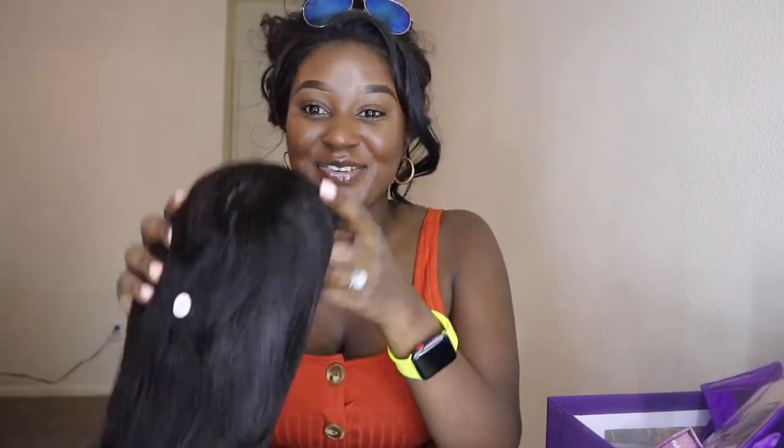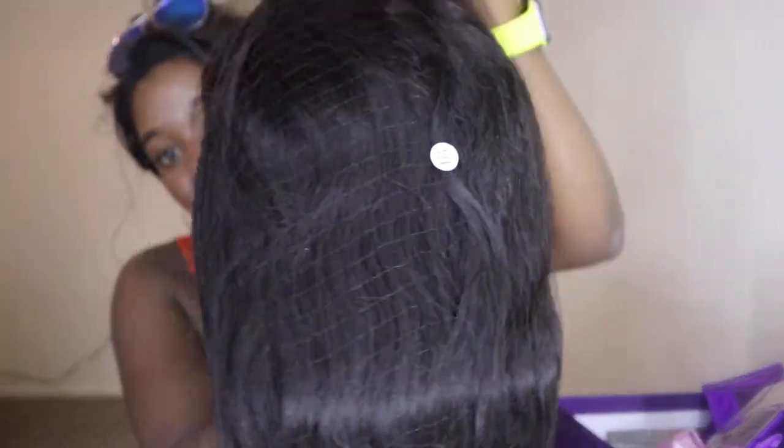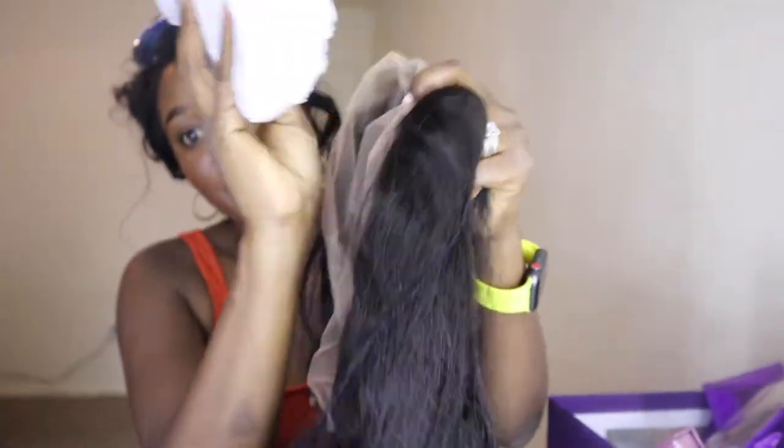I've been looking at it on YouTube and it's just been looking so good, so I'm like, is it that good? So this is what it looks like — it has the cap on it. It is an 18-inch wig. I'm going to go ahead and unwrap it. This is the wig — so this is what the wig looks like.